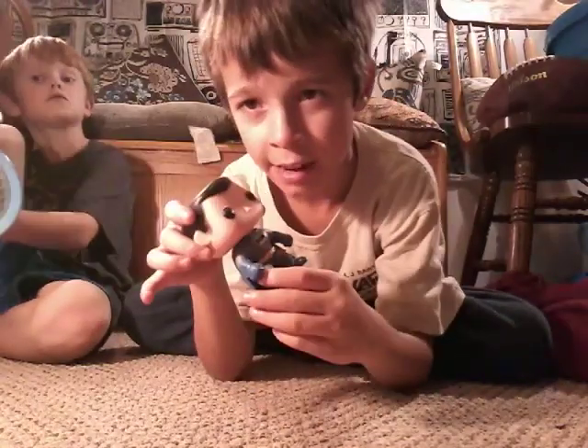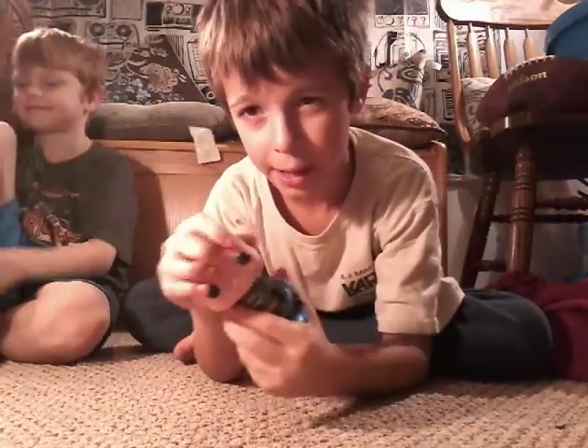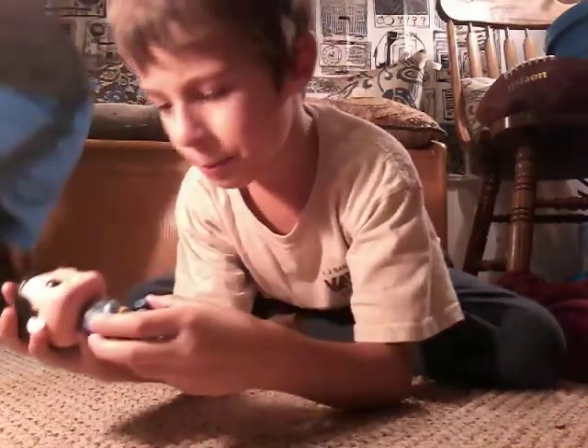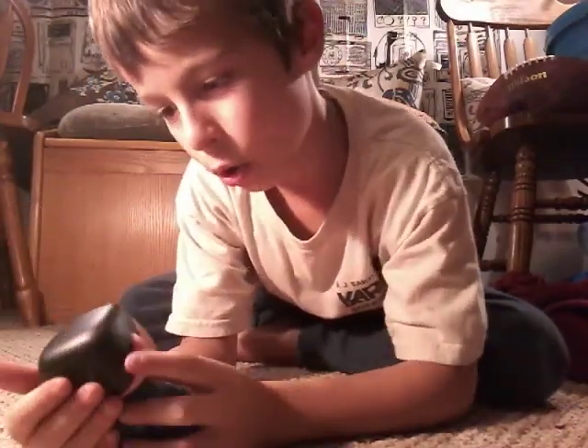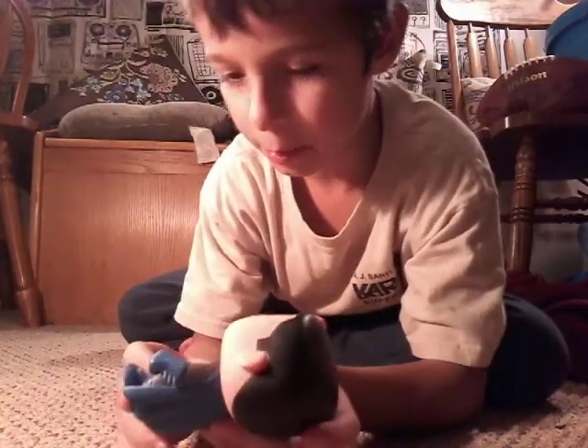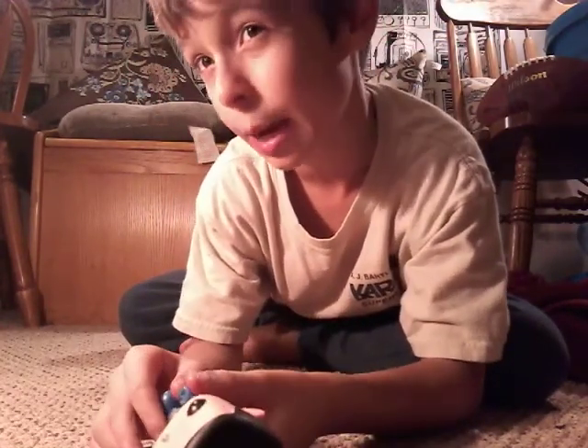Batman without his mask. Not a bobblehead. Can twist his head. Good detail. Probably worth a lot because he's old. I don't have him in the box, though. I think I should have kept him in it.